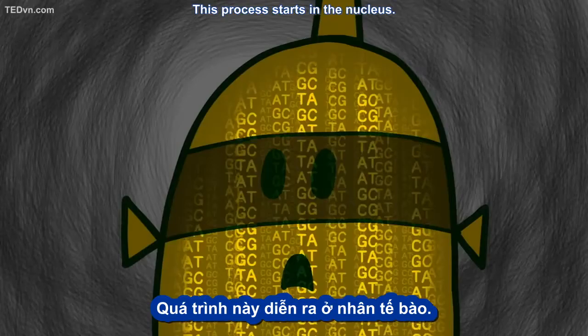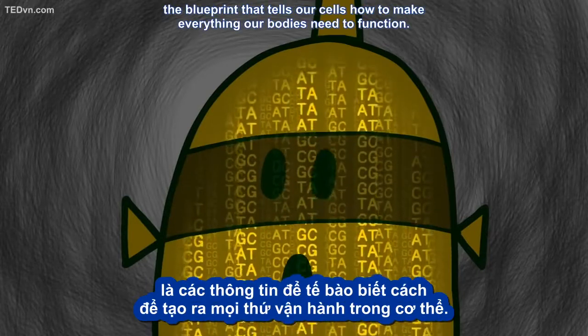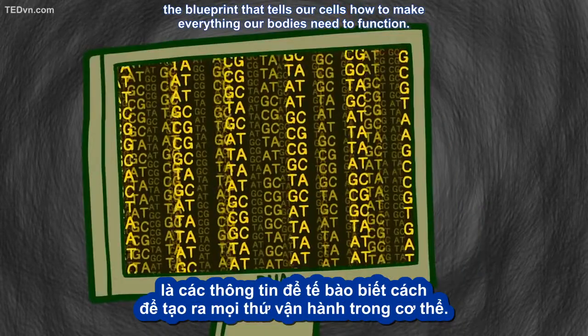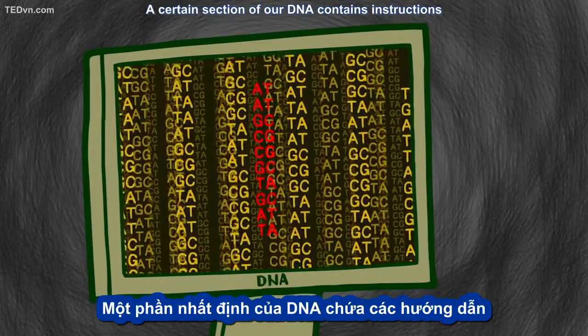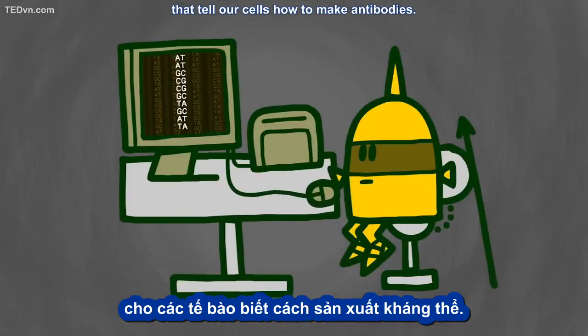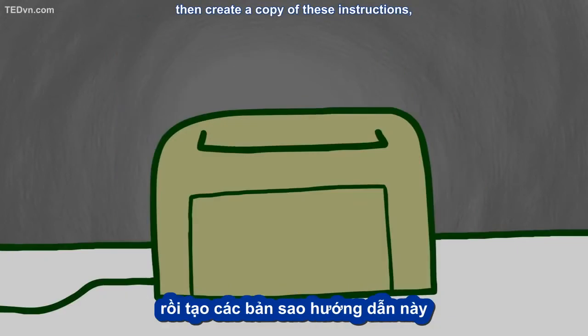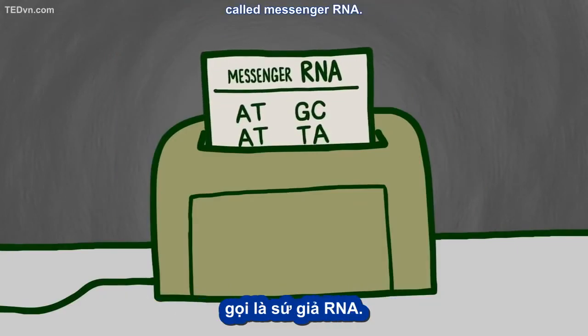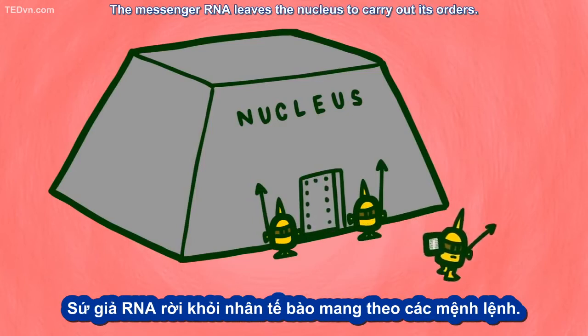This process starts in the nucleus. The nucleus contains our DNA, the blueprint that tells our cells how to make everything our bodies need to function. A certain section of our DNA contains instructions that tell our cells how to make antibodies. Enzymes in the nucleus find the right section of DNA, then create a copy of these instructions called messenger RNA. The messenger RNA leaves the nucleus to carry out its orders.